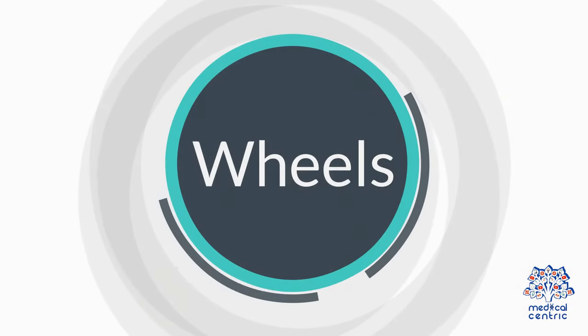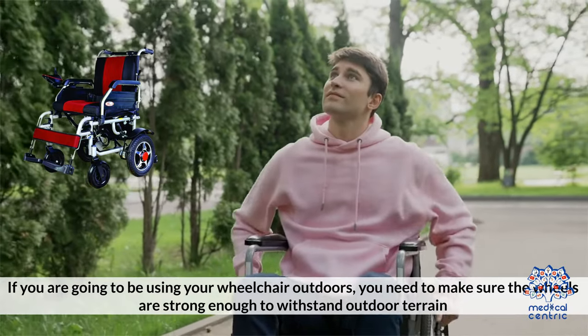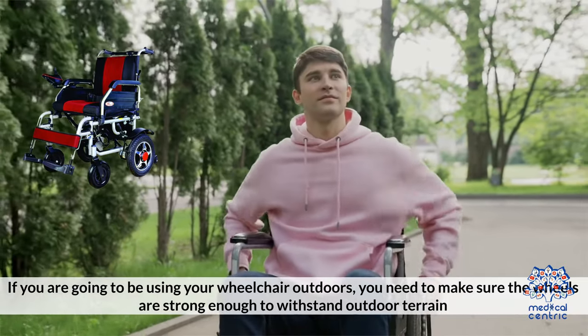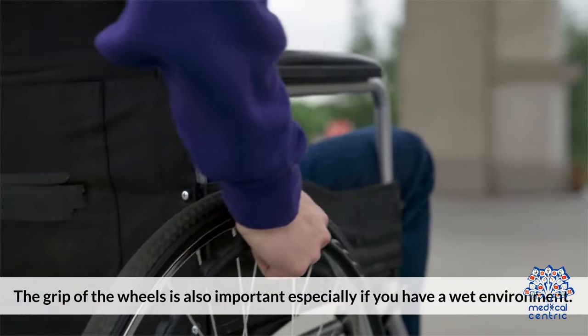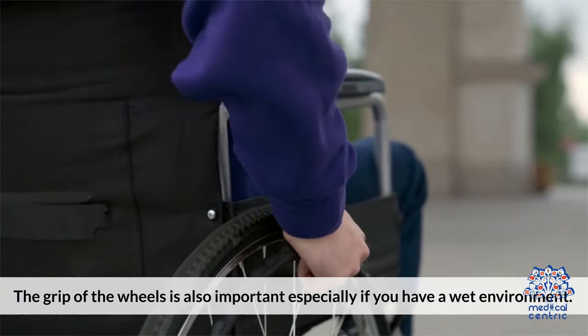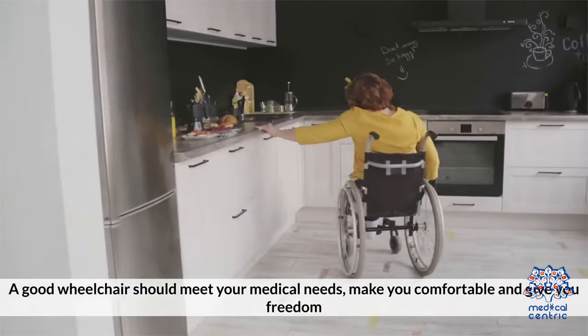Number 4 — Wheels: if you are going to be using your wheelchair outdoors, you need to make sure the wheels are strong enough to withstand outdoor terrain. The grip of the wheels is also important, especially if you have a wet environment. A good wheelchair should meet your medical needs, make you comfortable, and give you freedom.